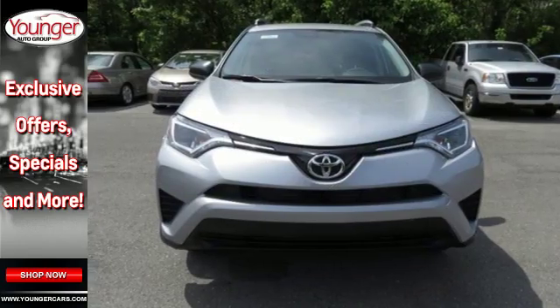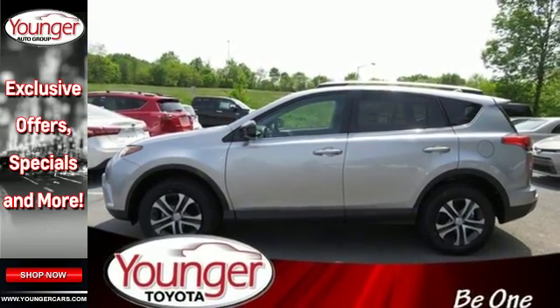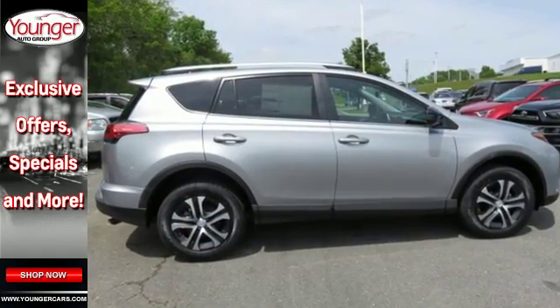Most of all, you'll appreciate the safety features that are on standby until you need them most, like Trailer Sway Control and the Star Safety System. This RAV4 is ready to take you on the next great journey. Are you ready for the ride? Take it for a test drive today.